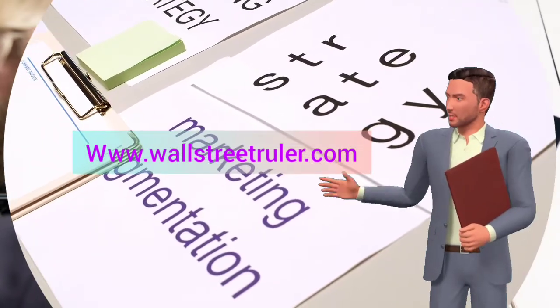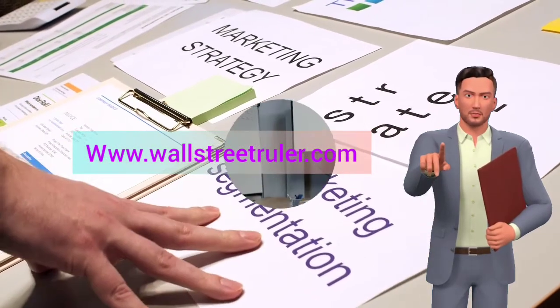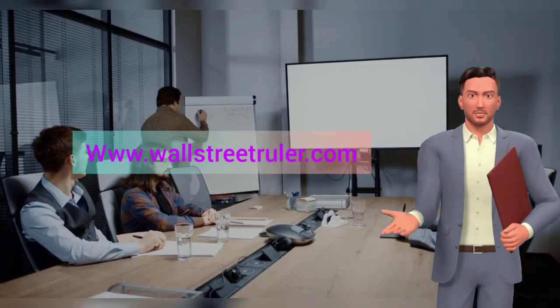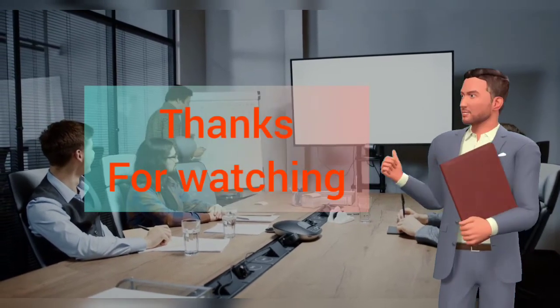Learn how you can make money through an online investment platform. Even if you know about market trends, you still need training for trading. For that, visit www.wallstreetruler.com. Don't hesitate to chat with our agent to schedule a call — leave your name, number, and country name in the website chat box and we will contact you within 24 hours. We have global call services available.